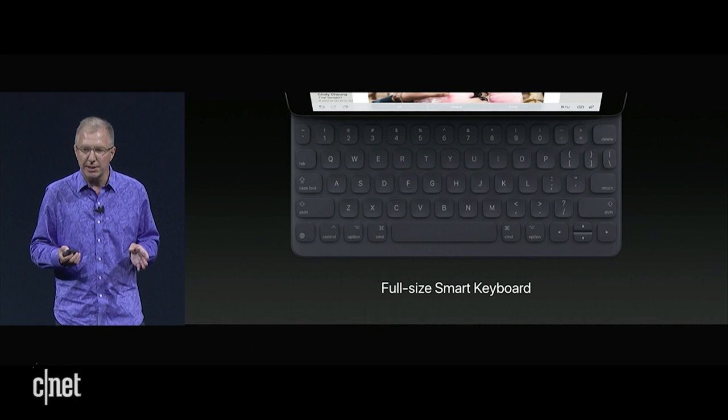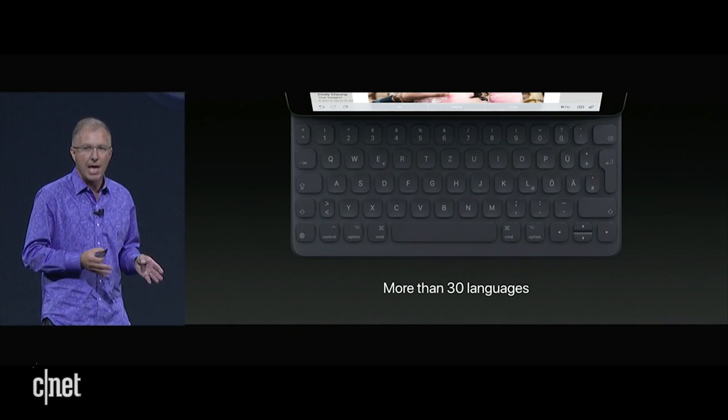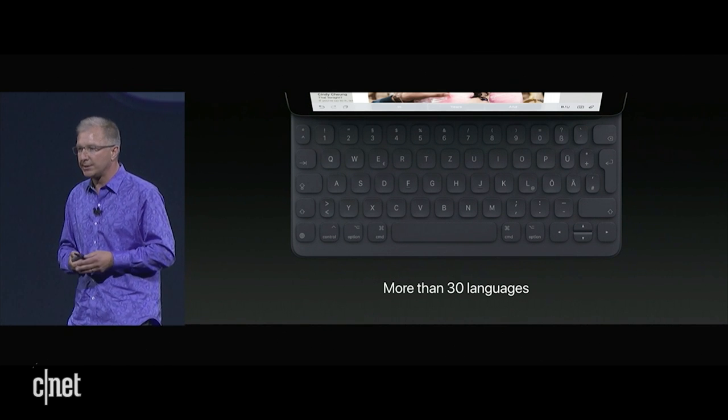When we deliver the Smart Keyboard, we're going to have support for more than 30 languages at launch, including Chinese, and for the very first time, a Japanese JIS keyboard.